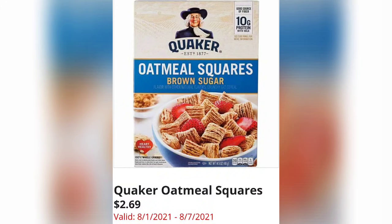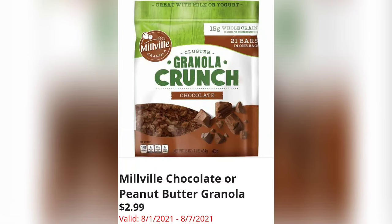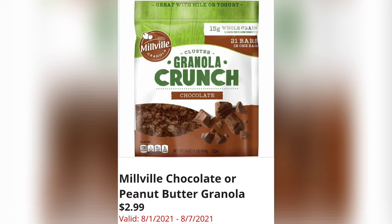Quaker Oatmeal Squares are $2.69. Chocolate or Peanut Butter Granola is $2.99. Loving Fresh Mini Hawaiian Bagels are $2.29.